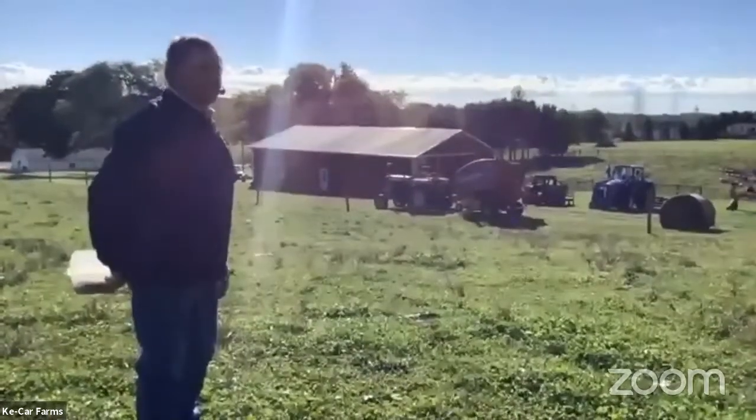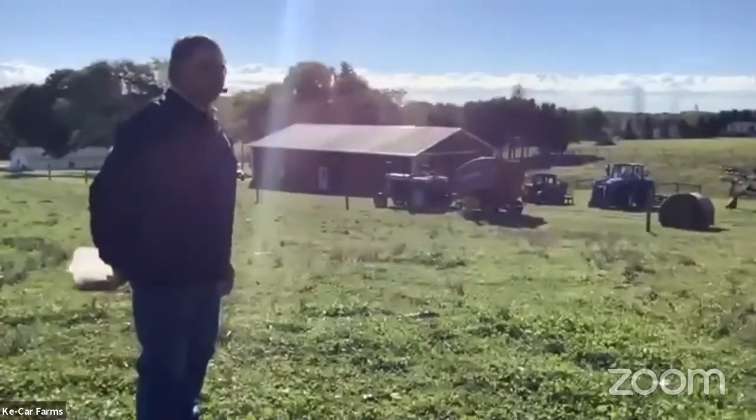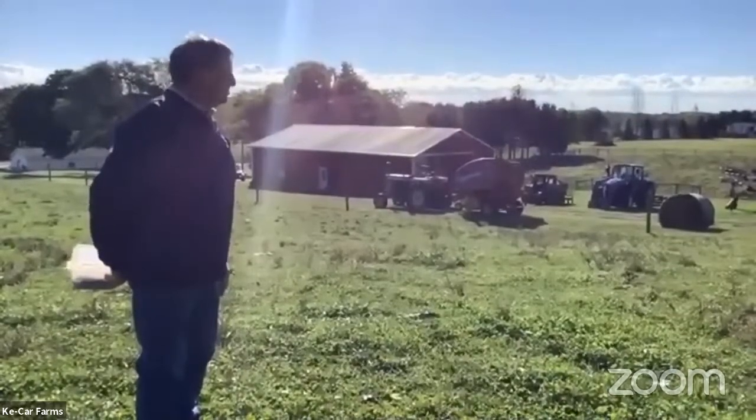It takes about 300 round bales like that one to get us through the winter. It was a good hay year this year.